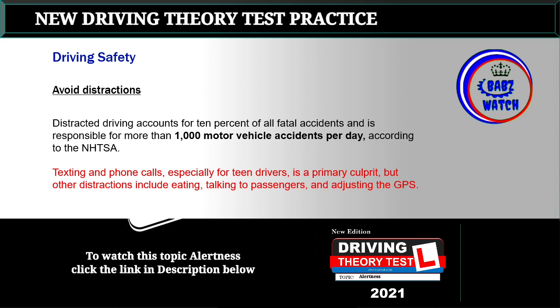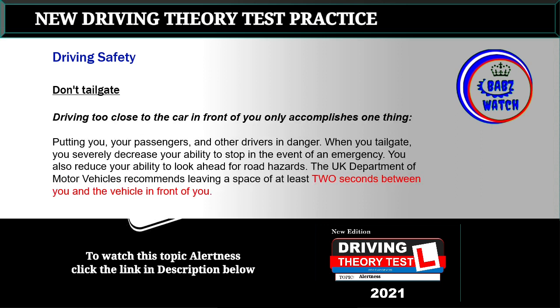Topic 12: Avoid distractions. Distracted driving accounts for 10% of all fatal accidents and is responsible for more than 1,000 motor vehicle accidents per day, according to the NHTSA. Texting and phone calls — especially for teen drivers — are a primary culprit, but other distractions include eating, talking to passengers, and adjusting the GPS.